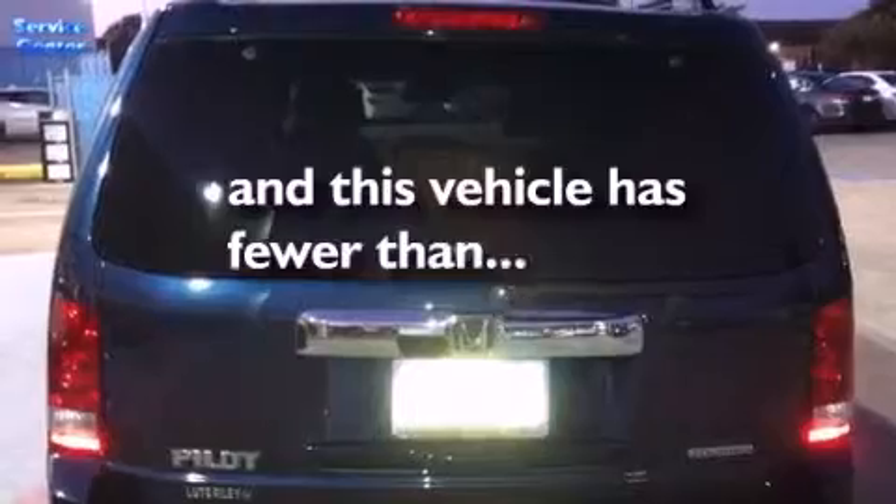Additional features include a security system, traction control, and air conditioning with automatic climate control. This vehicle has less than 50,000 miles.